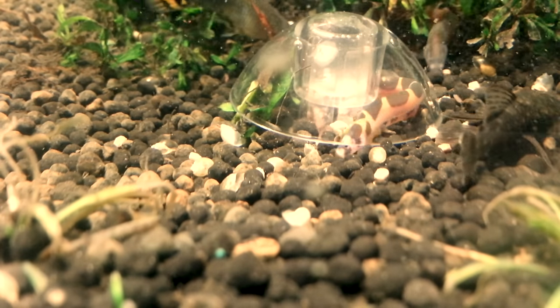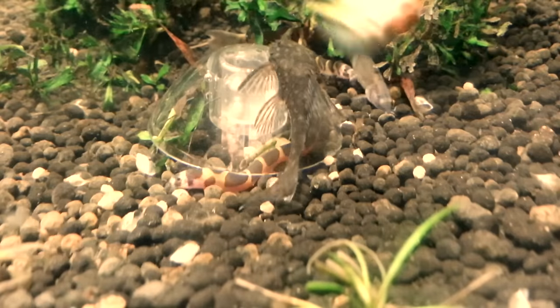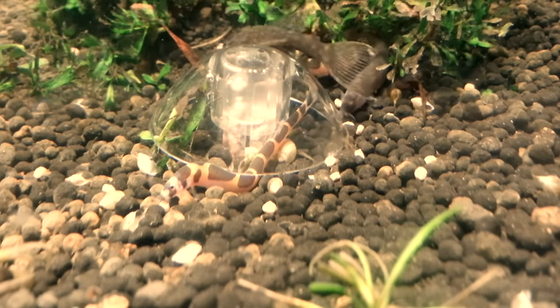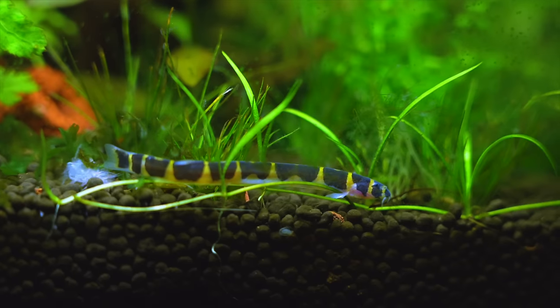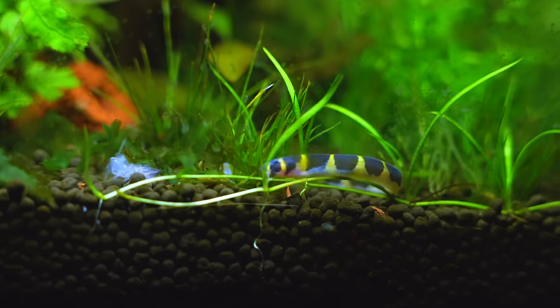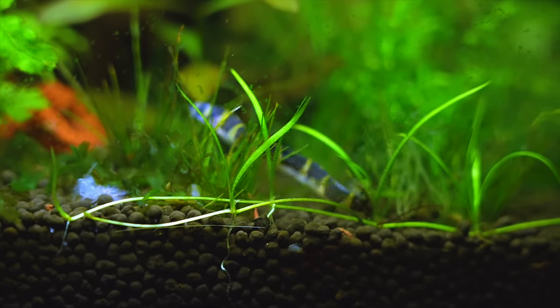I had a kuhli loach in a 75-gallon tank with a sand substrate a long time ago. Lisa and I were getting ready to move and I didn't have any fish in the tank, so I shut that tank down, drained it, and just left it. The tank sat in the basement for about a month till we moved, and then about three months after we moved before I was ready to set it up again. When it was time, I put my hand in and started running my fingers through the sand — it had pretty much dried completely out. Something went across the bottom of the tank. I forgot I had a kuhli loach in there! This fish was buried in the substrate for four months with no food or anything and was still totally fine — lived for a couple more years after I set that tank back up. If that's not an example of resilience, I'm not sure what is.